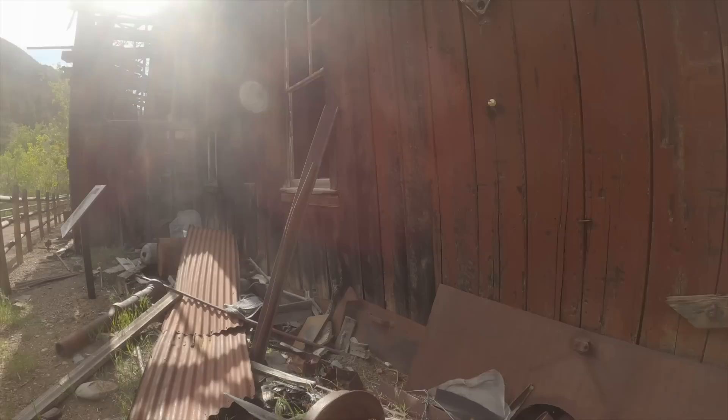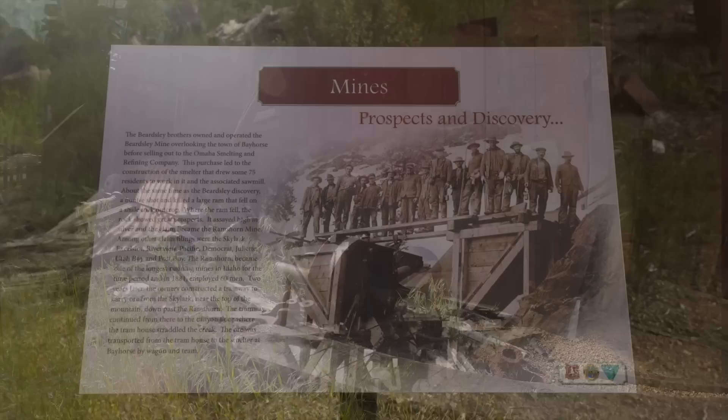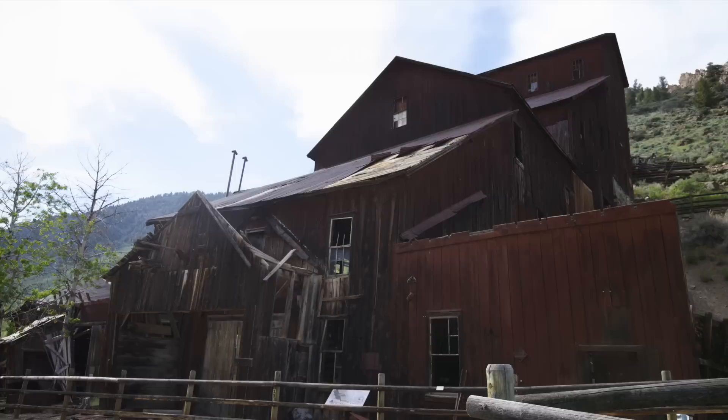Bayhorse is an old mine that was established in 1877. It is located in Custer County within Yankee Fork State Park. This is one of three town sites in Idaho that in many ways look just as they did well over a century ago. Walking through this old ghost town, we find that the streets are narrow and dusty — just like being right back in that rugged town.